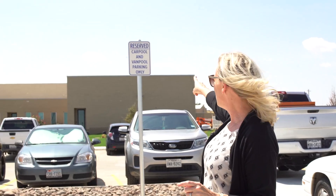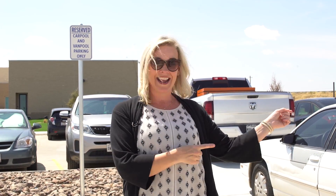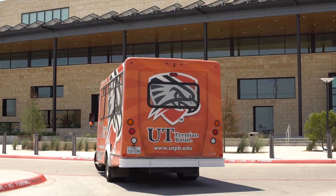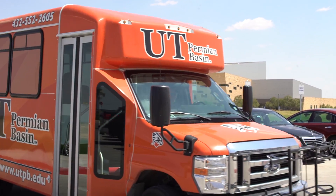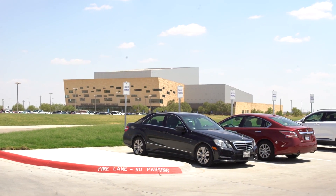I want you to take a look at these signs behind me. It says carpool and van. What that really means is buddy up with one other person and this spot is for you. If you're not carpooling, there's plenty of spaces on the north end of campus, and don't forget about the Falcon Shuttle. It can bring you from the main campus all the way out to engineering or Wagner Noel Performing Arts Center.